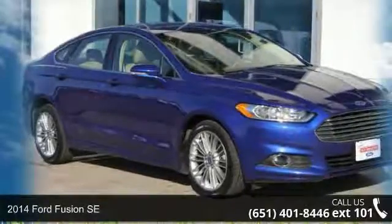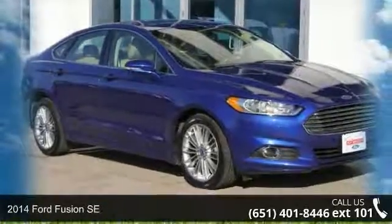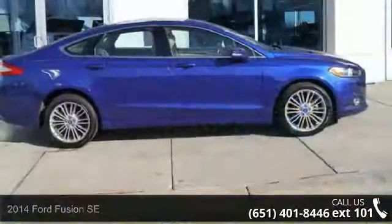Presenting the 2014 Ford Fusion SE. If you are looking for a first-rate auto, this one could be yours today.